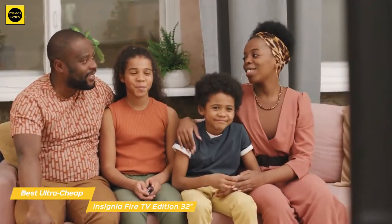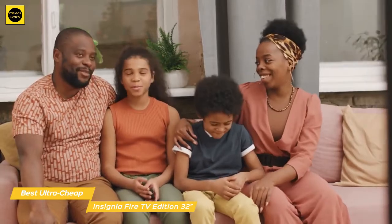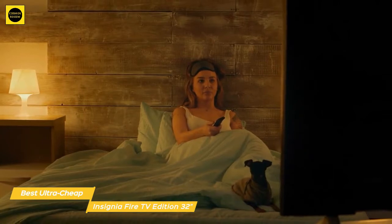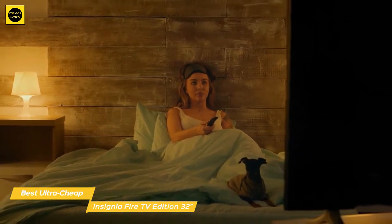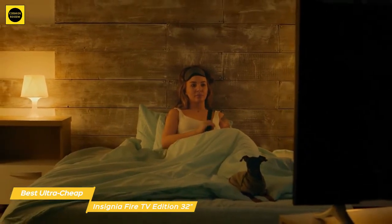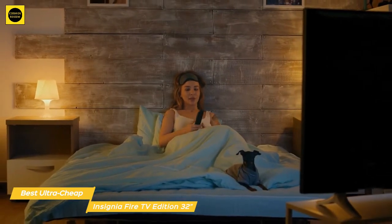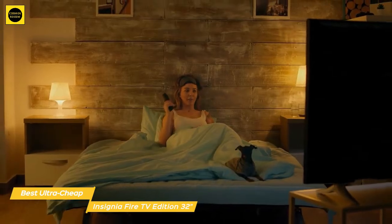The included Fire TV remote is a slim black plastic wand with a glossy black circular navigation pad. Above the pad there are three menu buttons, and another three playback buttons sit below the pad, with the power and microphone buttons sitting on the top of the remote near a pinhole mic. Additional controls include a volume rocker, a live TV button, and dedicated buttons for Amazon Prime Video, HBO, Netflix, and PlayStation View.